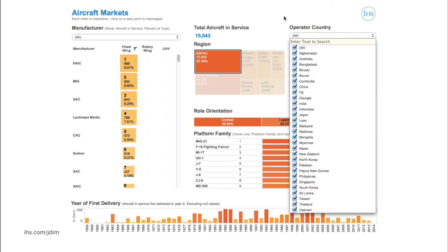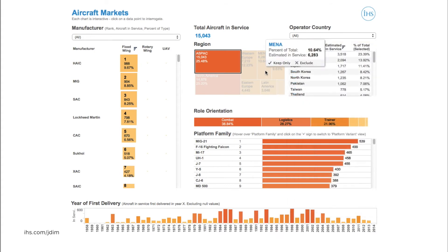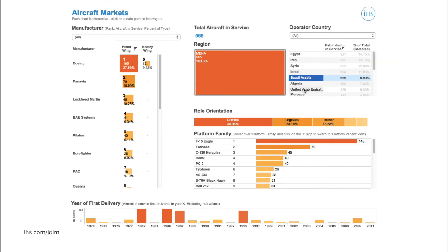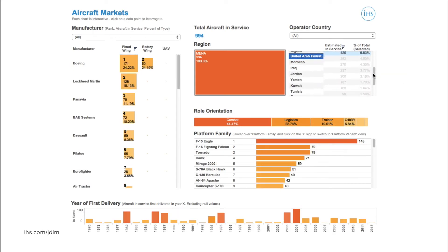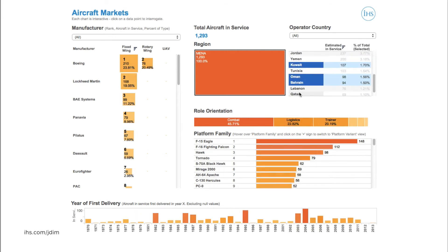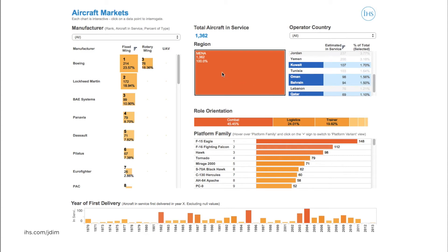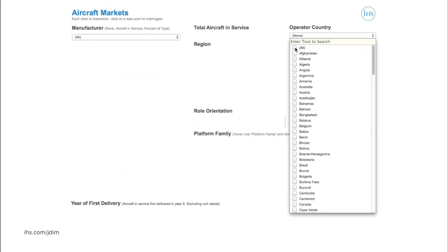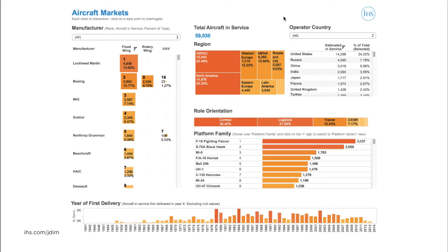The Middle East provides a similarly competitive view of the market. However, we can further define the region and look solely at the Gulf states, where the trend is different, by selecting Saudi Arabia, UAE, Kuwait, Oman, Bahrain and Qatar. Now we see on the left-hand chart that European and US manufacturers represent almost the entire list, clearly demonstrating the region's predisposition for operating Western-made aircraft.